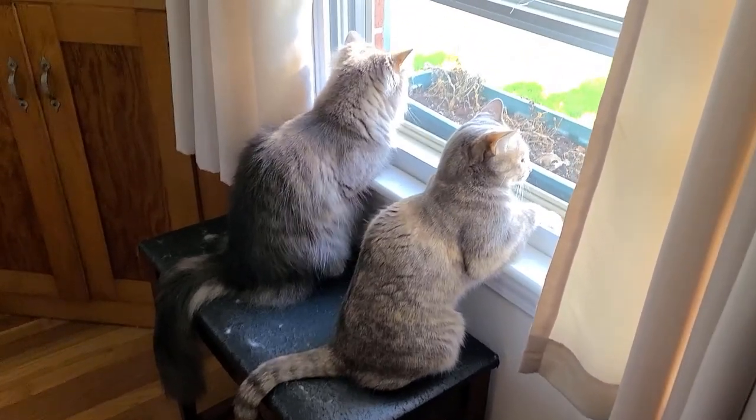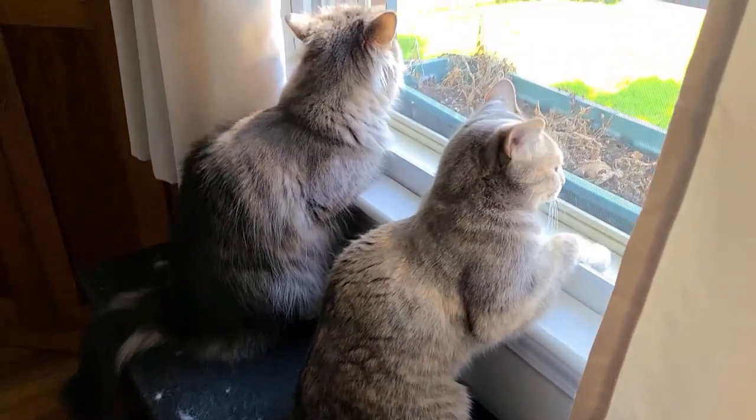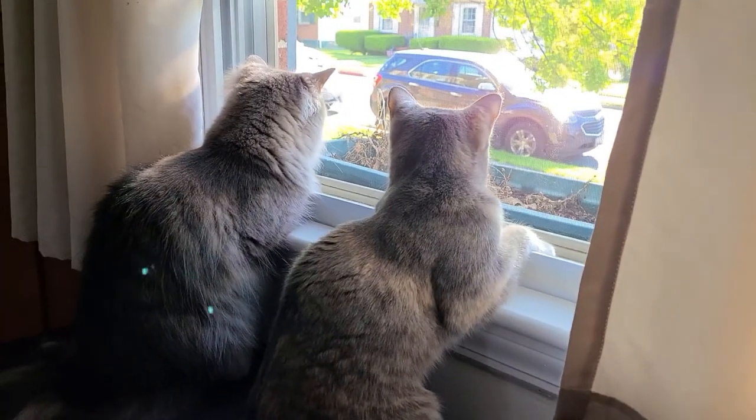Today we're going to talk about windows. My cats love windows and as cat owners I believe we have to do whatever we can to help them enjoy them as much as possible. Tips and hacks coming up.